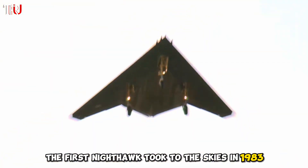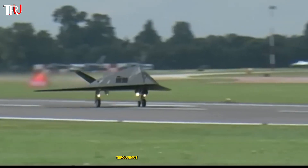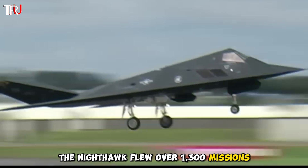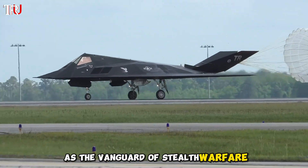The first Nighthawk took to the skies in 1983, shrouded in secrecy until the US officially acknowledged its existence in 1988. Throughout its service, the Nighthawk flew over 1,300 missions, decimating over 1,600 high-value targets and etching its name in the annals of military history as the vanguard of stealth warfare.